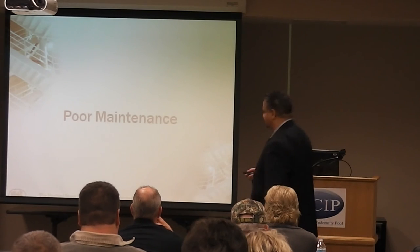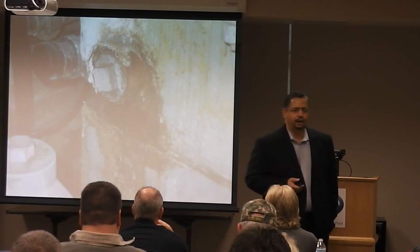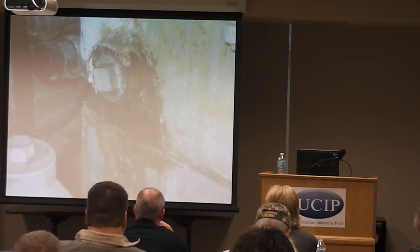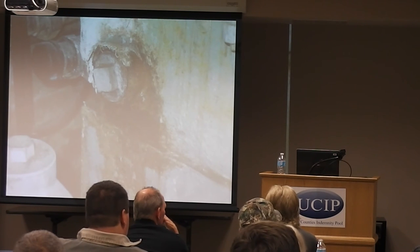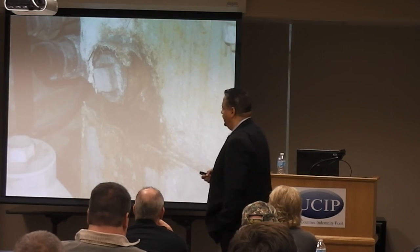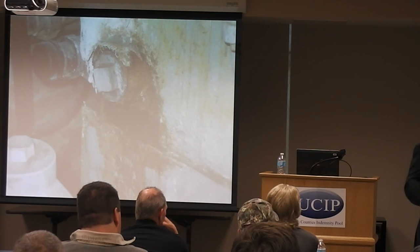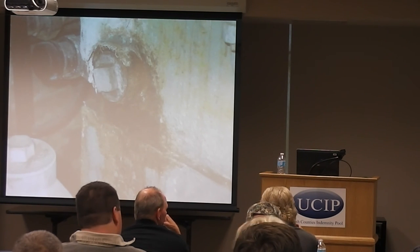Poor maintenance: this is a typical plug on an older type water tube boiler and you can see it's starting to leak. One thing about these leaks — they don't stop. Putting in stop leak is not going to do it. You've got a leak, you've got to correct it, because it's just going to get worse. If the leaks get worse, you're going to start introducing more makeup water to the boiler, more oxygen, more scale, and more deterioration of the boiler.